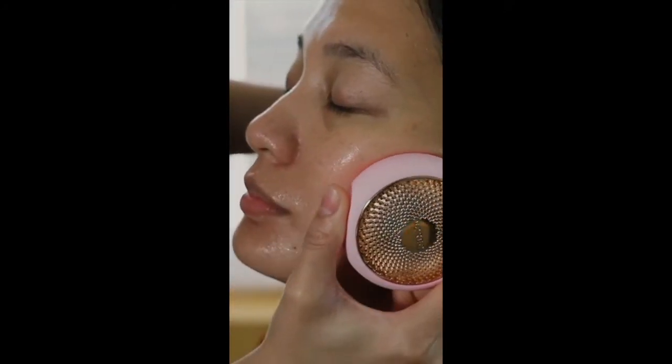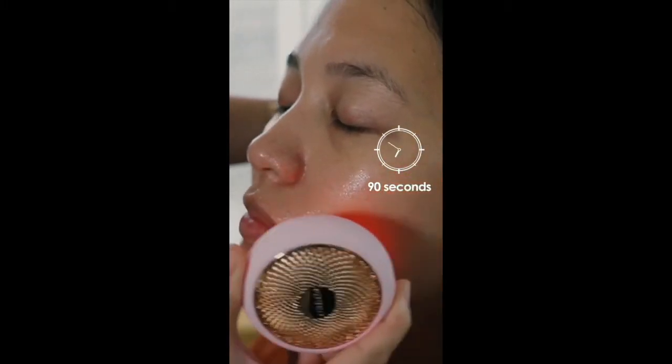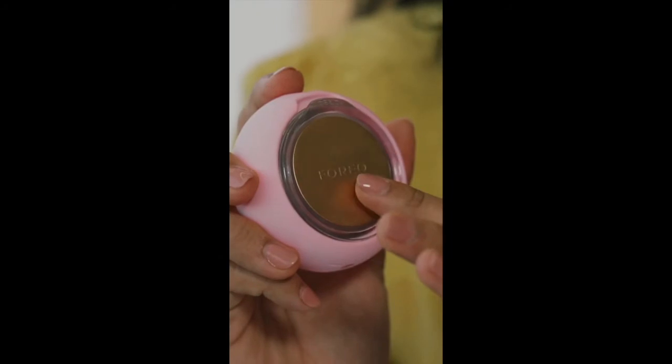Well, this Foreo UFO device helps spread the serum or the product all over your face evenly, and this cuts that time tremendously — it only takes 90 seconds. But aside from that, there are so many benefits that I want to talk about.